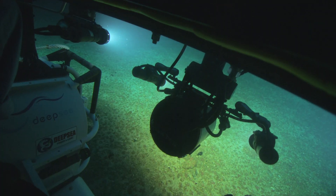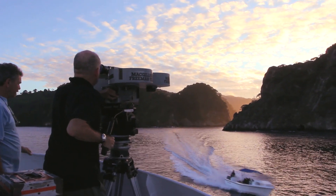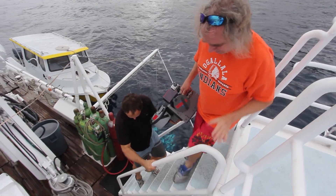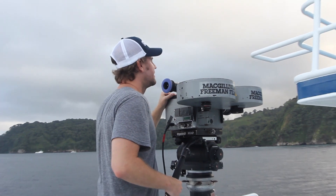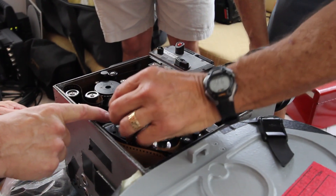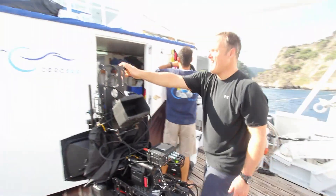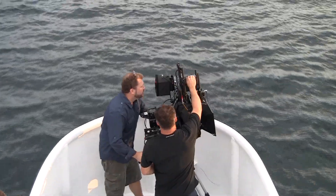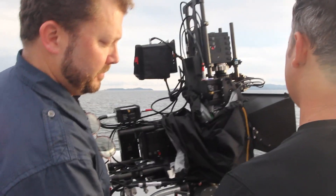We decided to bring an IMAX 2D camera called the Mark II. It weighs about 85 to 100 pounds with a magazine that holds a 1,000-foot roll of IMAX film. We also brought the 3D Digital Red Epic camera, and that camera all in with the equipment around it weighs around 75 pounds.